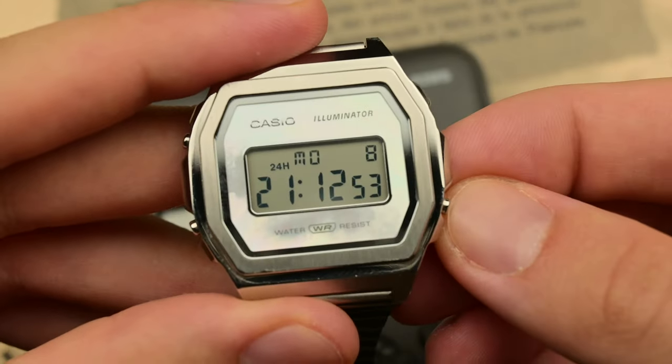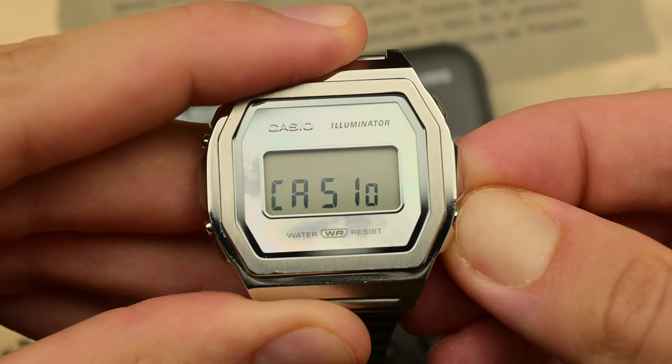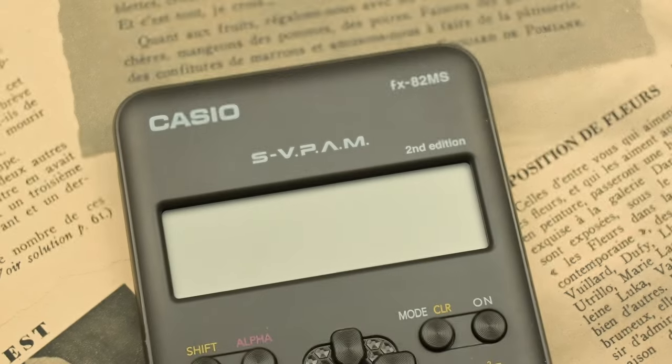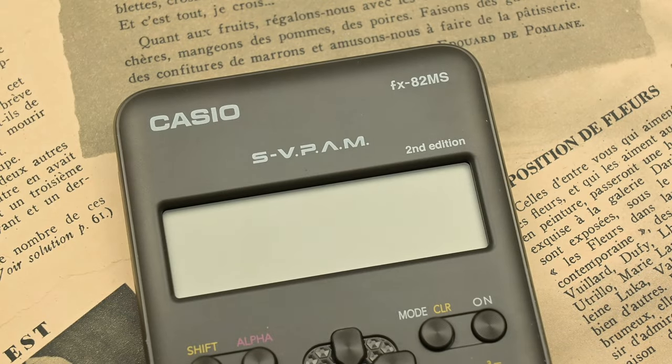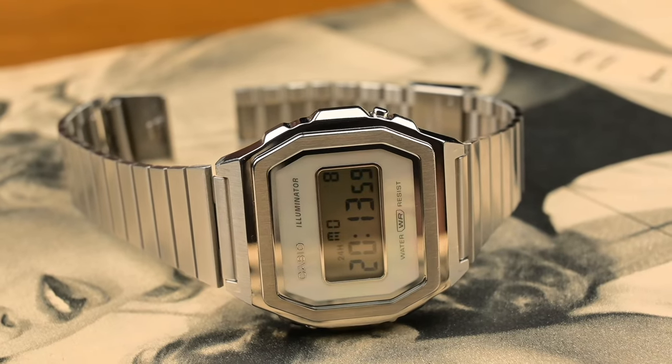Casio has been a legend for its trusty digital watches, like the F91W or the A150AW. These champions of practicality are famous for their lightweight resin cases that conform comfortably to your wrist, almost disappearing beneath your sleeve, but the A1000 breaks the mold entirely.